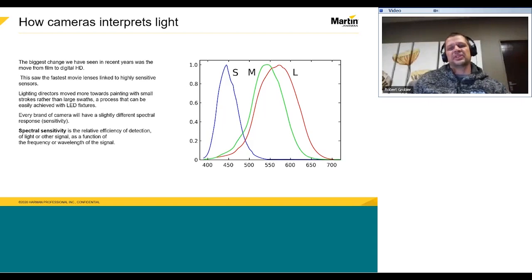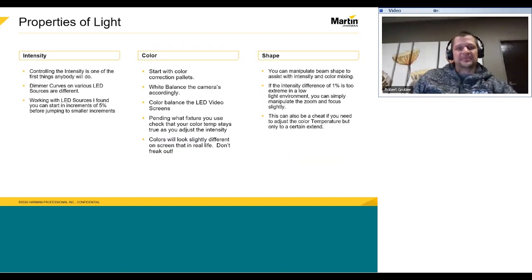Now, using the lights we have available, let's make some action using the properties of light. Intensity: controlling the intensity is one of the first things anybody will do. This will help manage the light levels — life doesn't always start at full. Dimmer curves on various LED sources are different. Only recently have manufacturers been focusing on smoother dimming curves. Working with LED sources, I found that you can start working in increments of 5% before jumping to smaller increments.